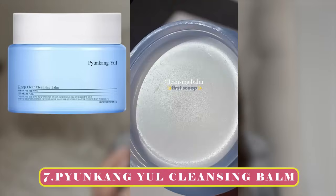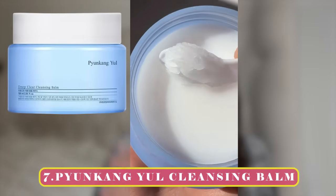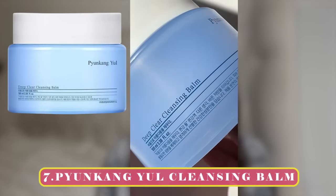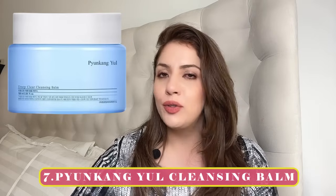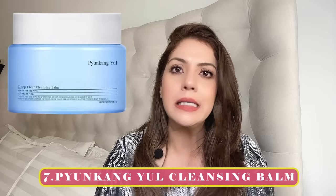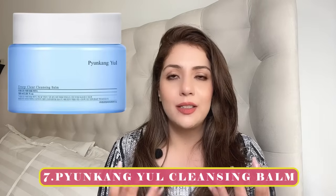Recommendation number seven is by Pyunkang Yul — one of those OG old-school Korean brands that creates the gentlest, most beautiful formulas. It's an idiot-proof brand where you can never go wrong. Whether it's their water cream, eye cream, or toner, Pyunkang Yul is ideal for sensitive and dry skin — agar aapko kuch bhi suit nahi karta, Pyunkang Yul se irritation nahi hogi. Their cleansing balm comes in a beautiful blue jar, very similar to Juno but less oily, making it great for oily and acne-prone skin.